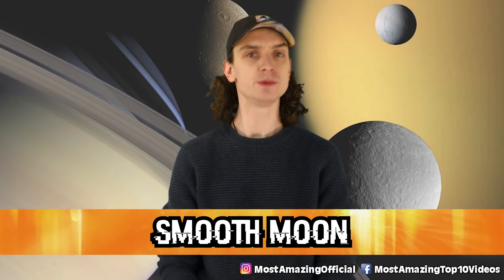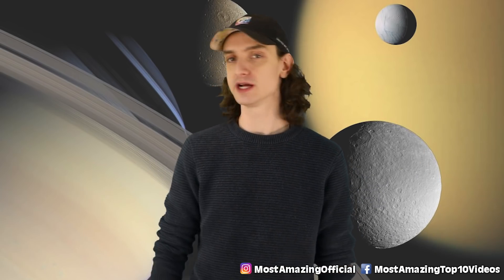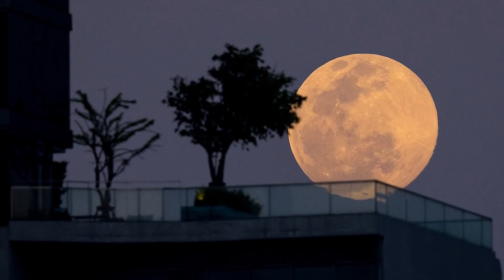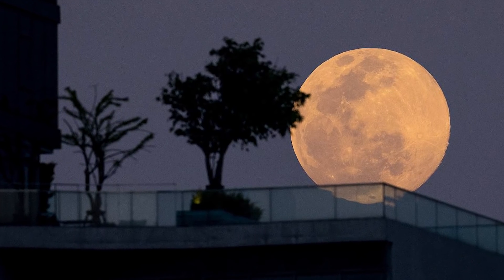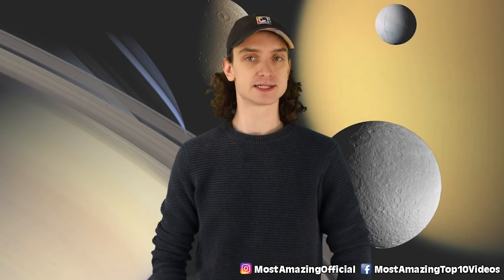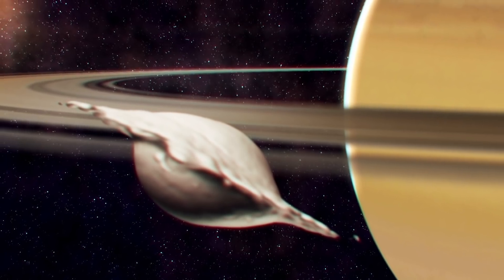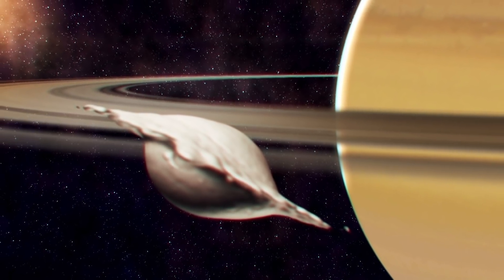Number five, smooth moon. When we think of moons, we think of them as our own — just a big ball of cheese in the sky, a big sphere with craters. Well, some moons can look like the Death Star and some can look like chewed gum. Saturn's small moon Atlas looks like a UFO — it literally has the shape of a UFO.